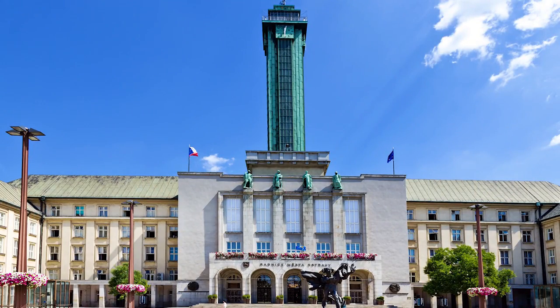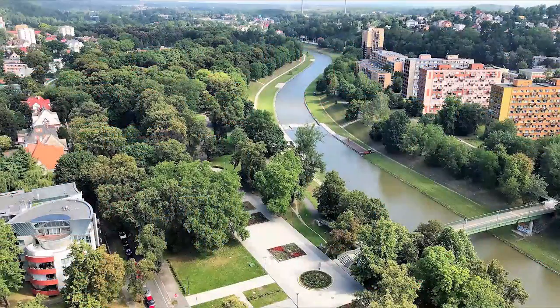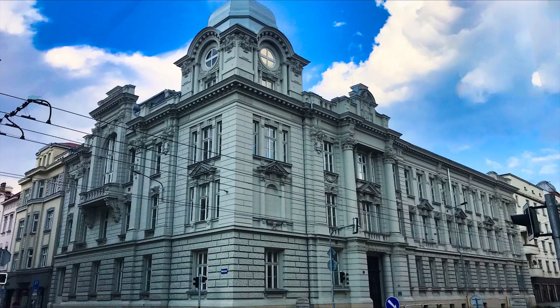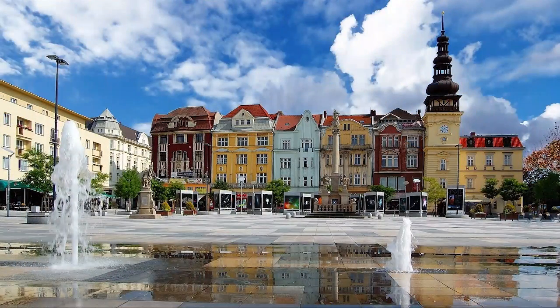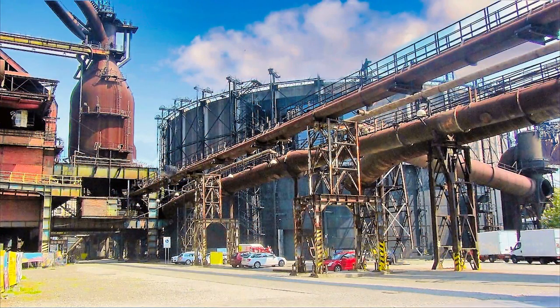Ostrava also has a viewing tower for sites of the city and the new City Hall. Ostrava is attractive and vibrant with amazing architecture too, but they have not forgotten their coal mining past.